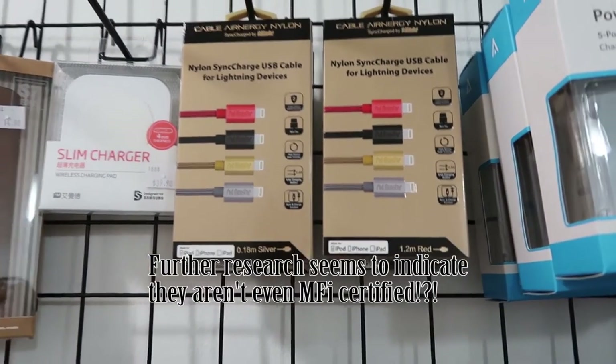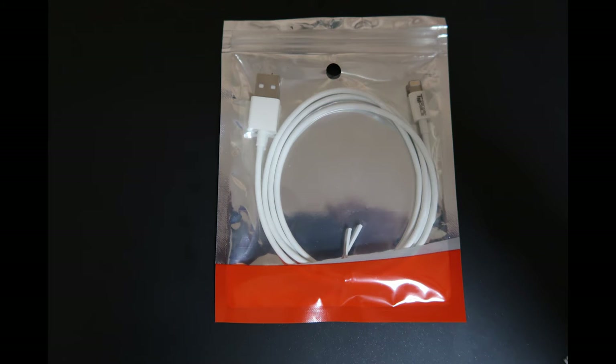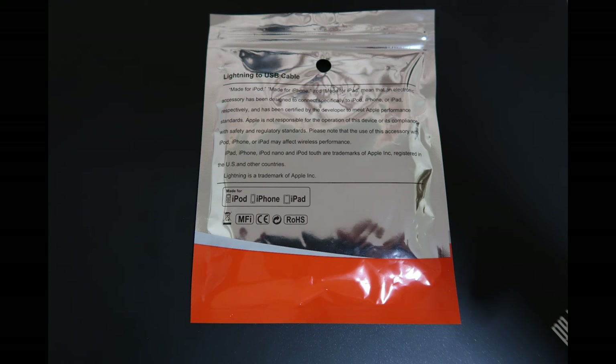Maybe I'll try those another day, but I just need something that's working so I'm going for the Anker. Trend Mobile did replace one of my cables after I complained, but I still think Anker's where it's at. The cable is about $26, it's got a one-year warranty, and it's MFI certified.